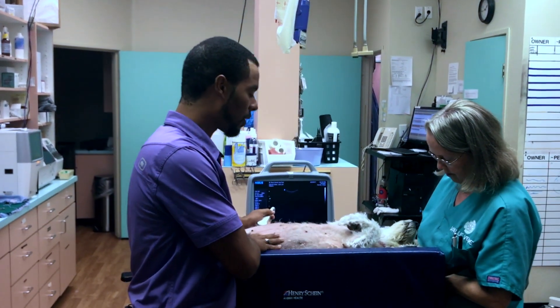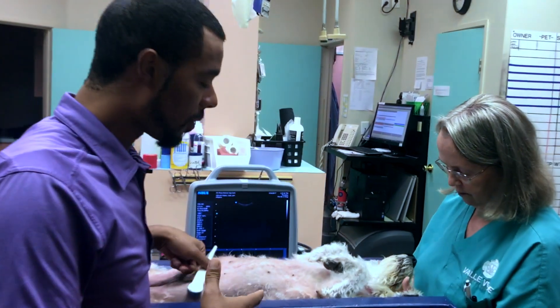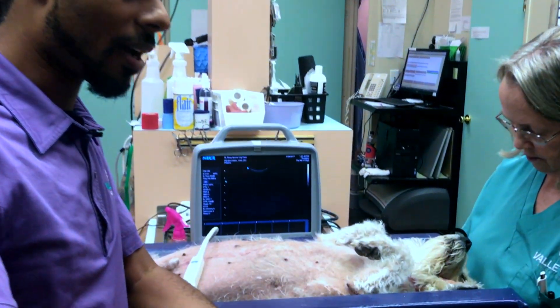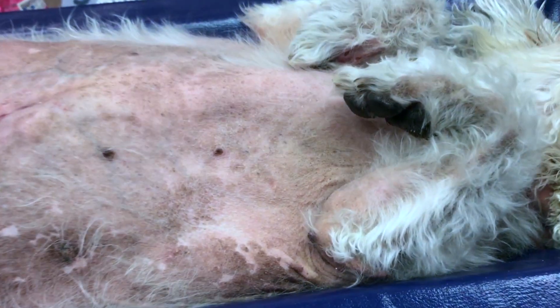He actually presented because his hair will not continue to grow and it actually starts standing out. When the owner gave him a bath at home, she actually got clumps of hair in her hands that were just stuck there, and she's constantly seeing the hair fall out.